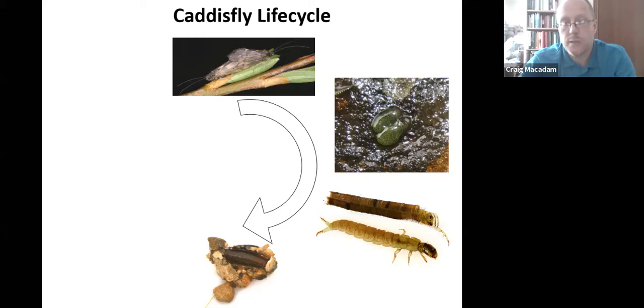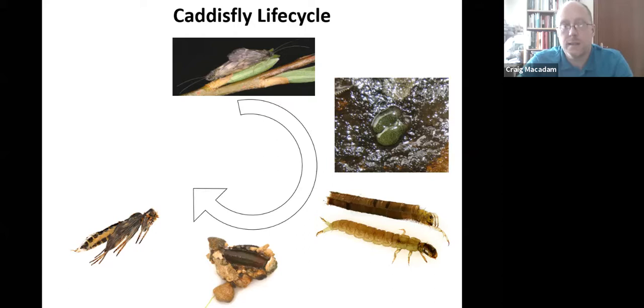Caddisfly larvae develop differently from mayflies and stoneflies: instead of a large number of instars, caddisflies have only around five instars. When ready to pupate, they create a pupal case — a little cocoon. You can see the brown lozenge-shaped pupal cocoon in the image; they have stones all around it, or they seal up the end of the case and pupate within it.